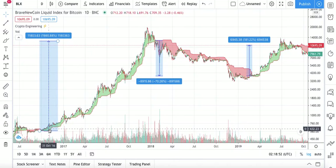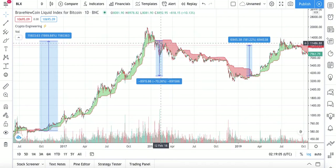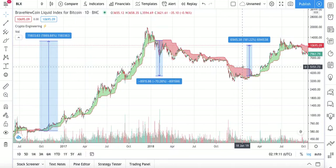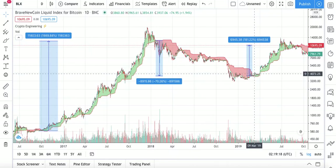Starting from this point where the red cloud turns into a green cloud, people who bought here made one thousand nine hundred and eighty-nine percent profit. And over here, when the green cloud turns into red and then back into green, that means it's a good time to buy again — and people made one hundred and eighty-one percent profit.